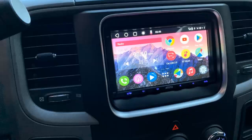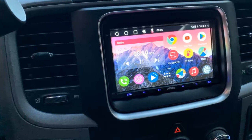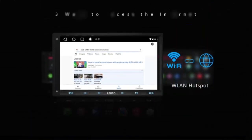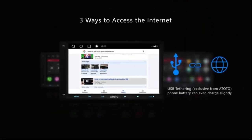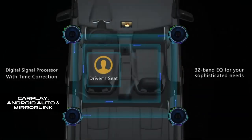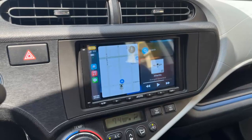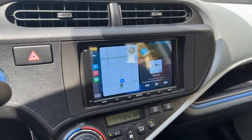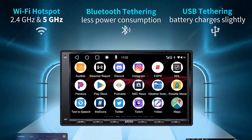Using Bluetooth — of the dual Bluetooth, BT1 is for hands-free and music, uses less power, and USB tethering is exclusive from Atoto and even charges your phone slightly. More than 1,000 apps from Google Play Store have been tested as installable. Make it look and function the way you like it — CarPlay, Android Auto and Mirror Link. Wired and wireless CarPlay and wired Android Auto. Built-in GPS.